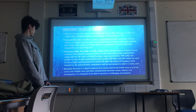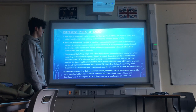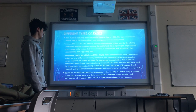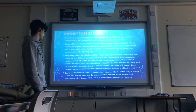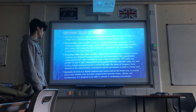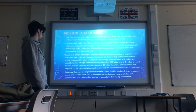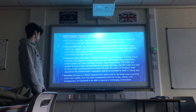Frequency: high frequency, very high frequency, and ultra high frequency. Radio communication is crucial in various industries, and different frequency bands are used depending on the communication range required. High-frequency radios are ideal for long-range communication. Very high frequency radios are suitable for line-of-sight communication up to around 100 miles. Ultra high frequency radios are used for line-of-sight communication up to around 30 miles. The choice of frequency band depends on the communication requirements and the environment in which it is being used.